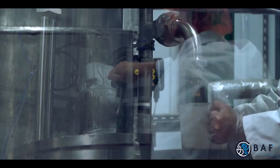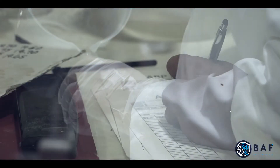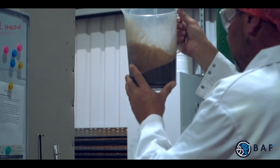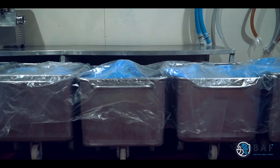BAF operate a small-scale hydrolysis facility and have the capacity to batch process up to 3,000 litres of liquid hydrolysates per day, using only high-quality fresh proteins derived from fish and animal sources.